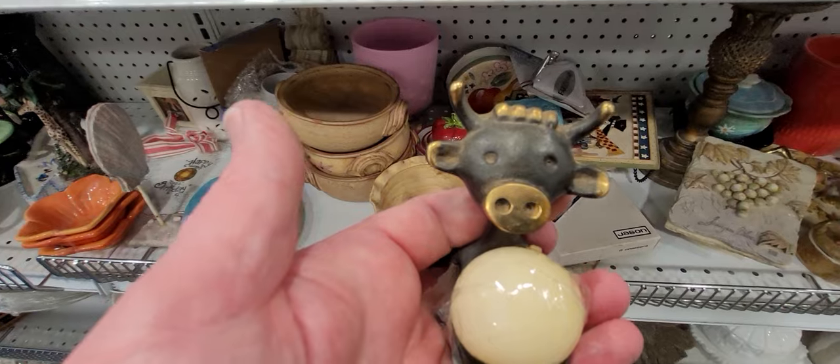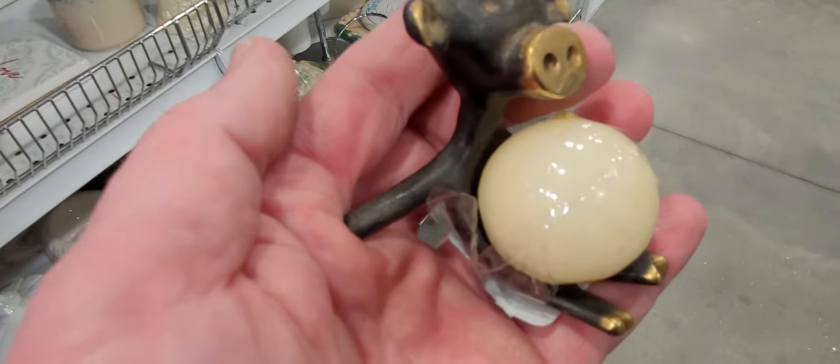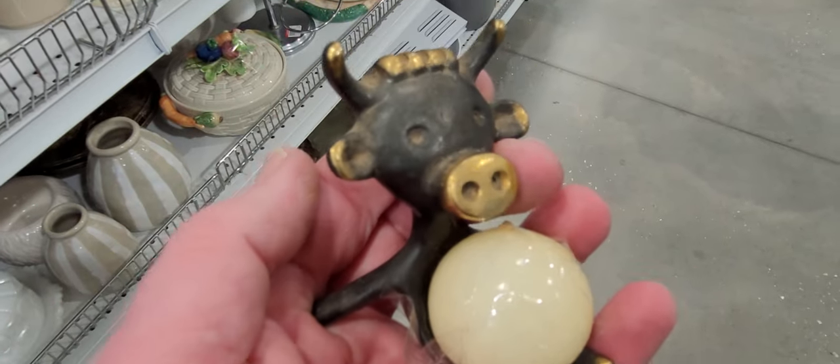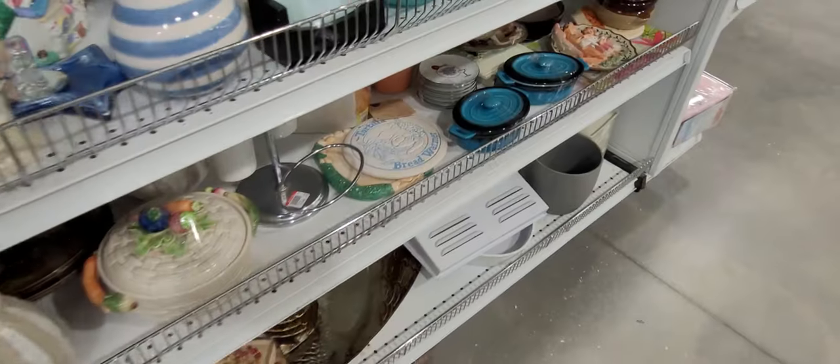A little candle with a cow — that is adorable, look how adorable this is! It's a little metal cow and it has a little round candle for its stomach. We are getting that, that is cute.